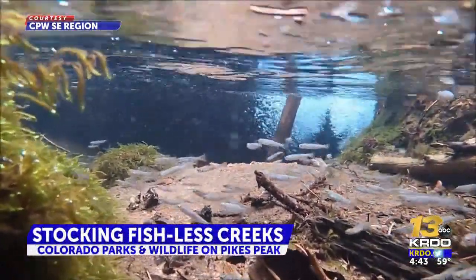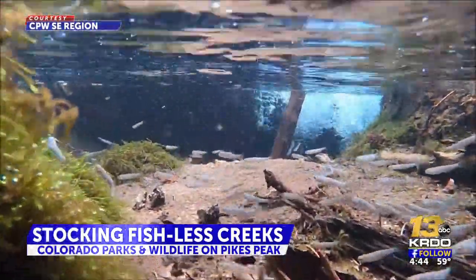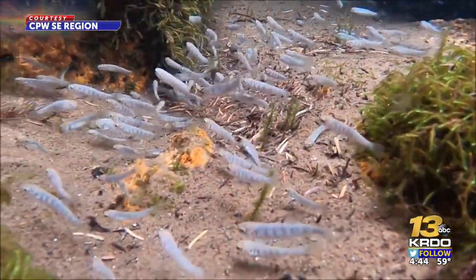The Hayden Creek Cutthroat Trout has genetic markers that were first discovered back in the 1800s. The special fish were rescued from Hayden Creek during the Hayden Pass wildfire in the Sangre de Cristos back in 2016.